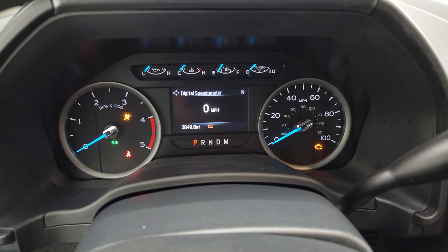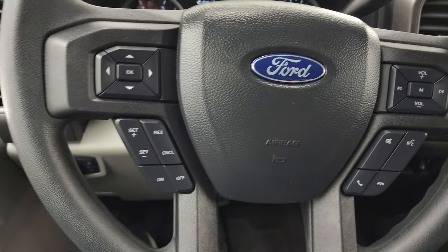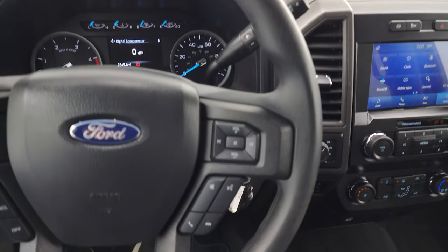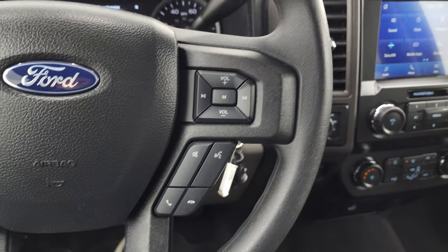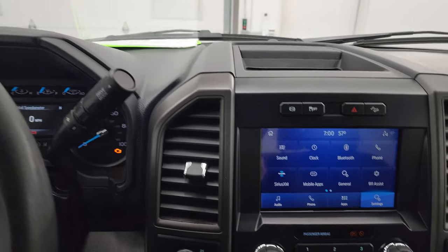There's a digital speedometer and digital compass. The instrument cluster is very nice and clean. It comes with the multi-function steering wheel with cruise controls and information center controls on the left, and Bluetooth and audio controls on the right. There's your shifter for that 10-speed automatic transmission with the optional tap shift.